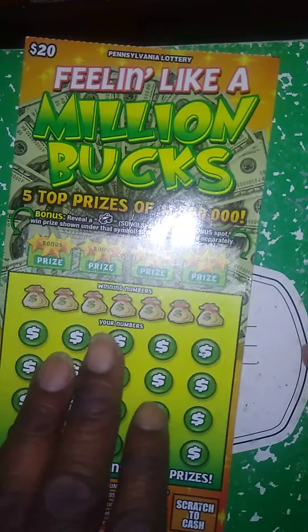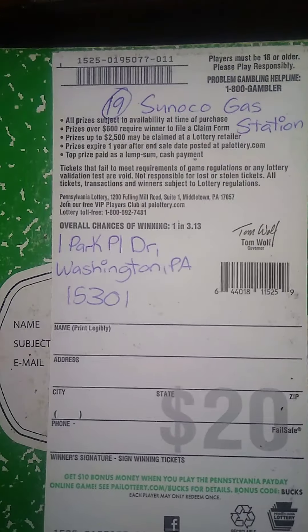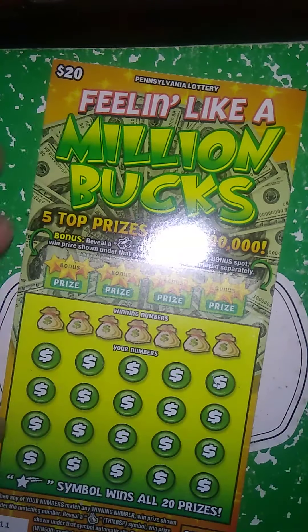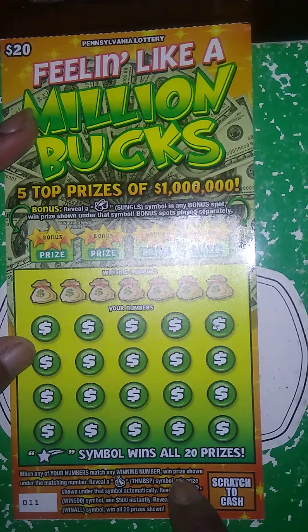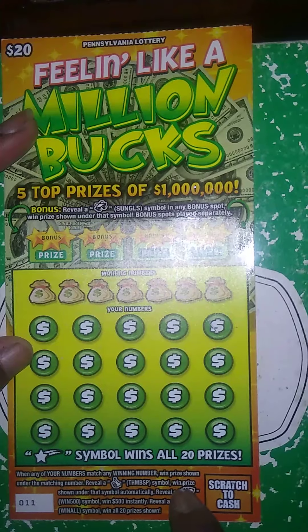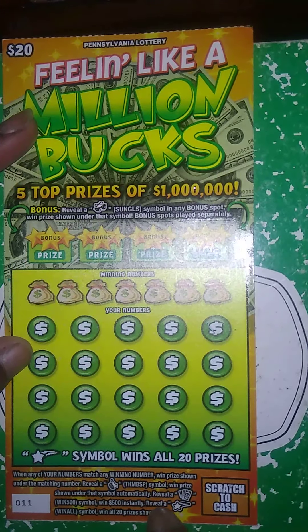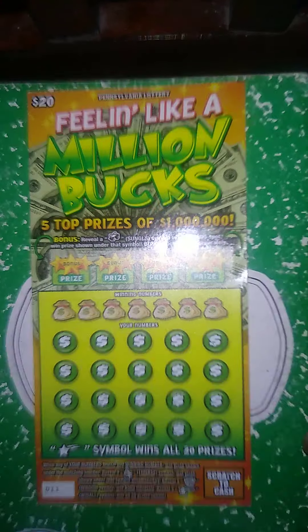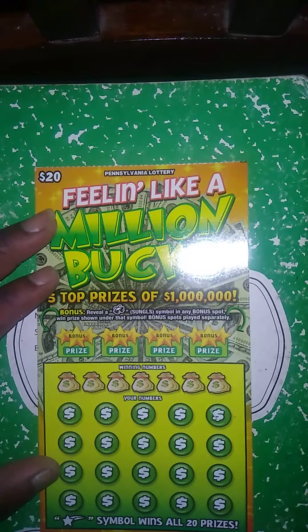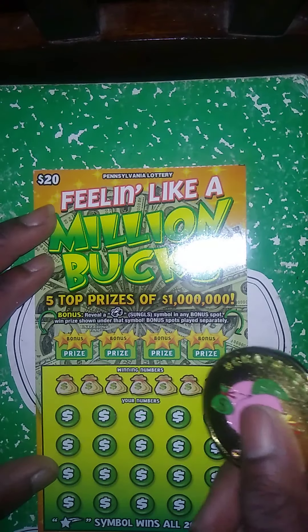Next ticket is a $20 Find Like a Million Bucks, purchased at the Sunoco gas station in Washington. Get sunglasses up here, win the prize automatically. Match my number to the winner number, win price shown. Get a thumbs up, win the prize automatically. Get a winner-all, win all 20 prizes. Let's zoom it out. We got glasses up here — the winner prize below it. Diamond hat, postcard, light bulb.